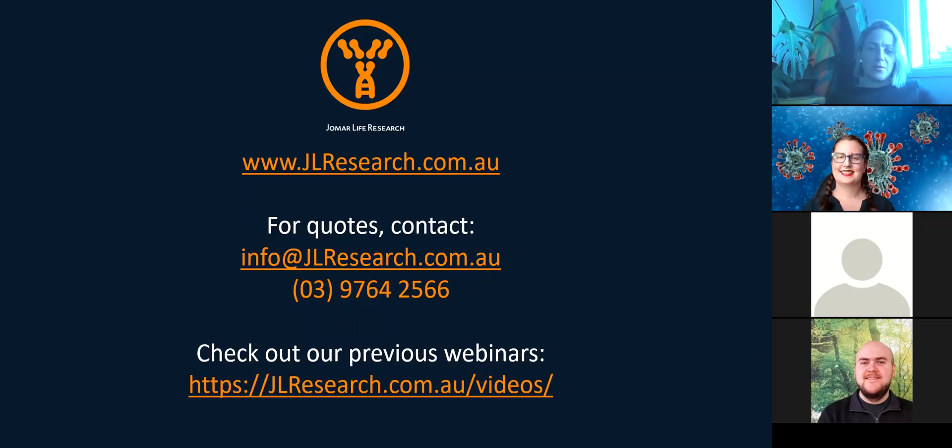Thank you for completing the poll. Thank you, Karen, for your time, and thank you everyone for joining us. This video will be available on our YouTube channel in the coming days. Please keep an eye on your email for the invitation to our next webinar, where there will also be links to the YouTube recordings of previous webinars. Thanks for joining us.